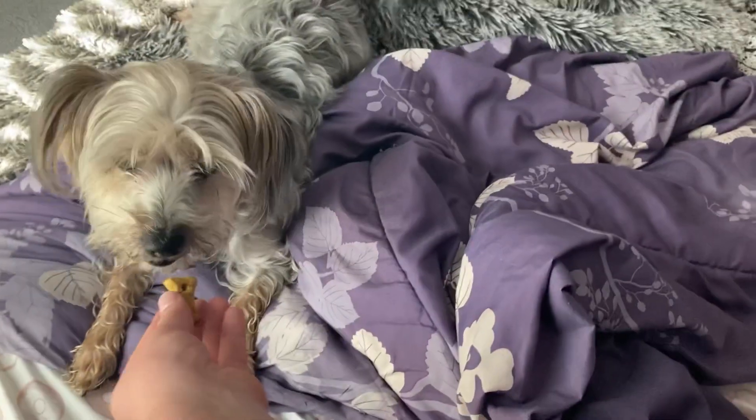So I woke up and took some puppies out. I didn't film it. And then I came back inside and ate my vitamins. And now I give them a treat. Sit. Good girl. Sit. Down. Good boy. And then it's time to use the restroom.